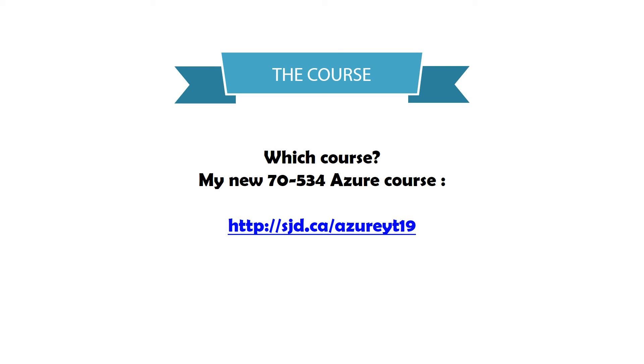Once again, it's the 70-534 Microsoft Azure Architecture exam. Link is on screen, link is in the description. Let me know if you have any questions.